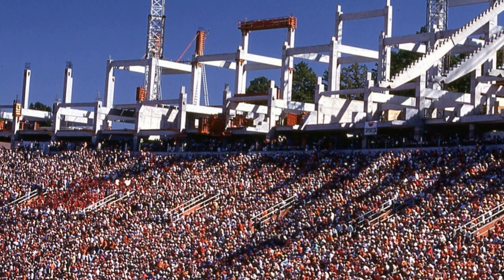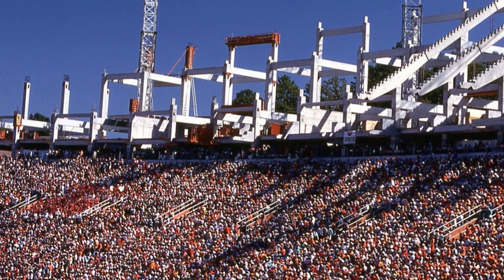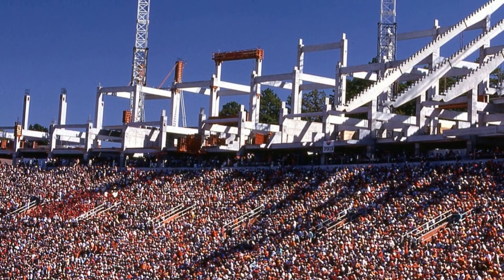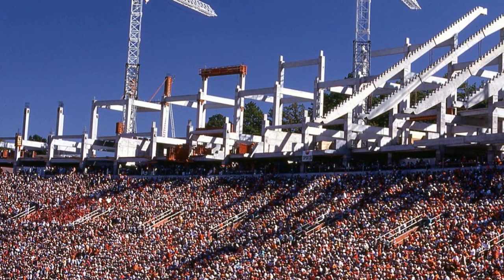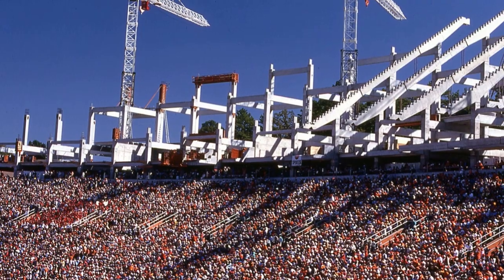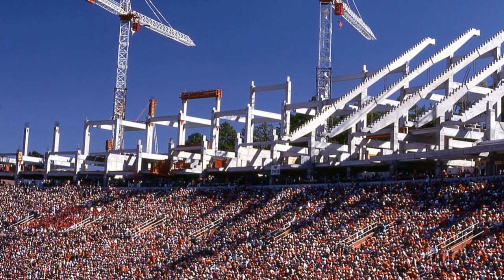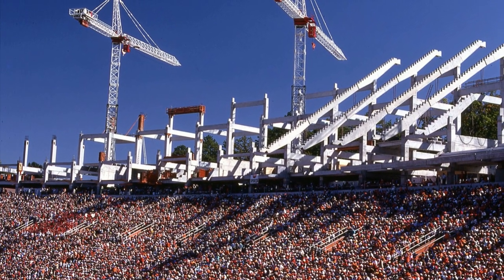The other thing you can note is the location of where the band sat at that time. The band was positioned in the student section in Portal UB, and one would wonder if the acoustics of Death Valley would even allow those in the western side of the South Stands to hear the band. As a side note, the Tigers defeated the Hokies on this day by a score of 38-7.